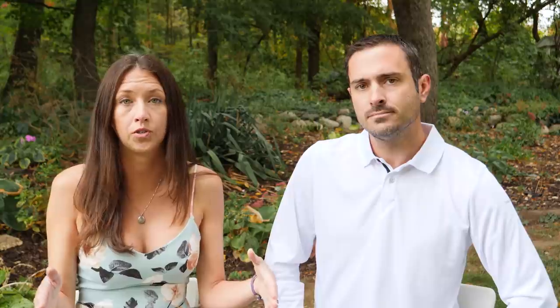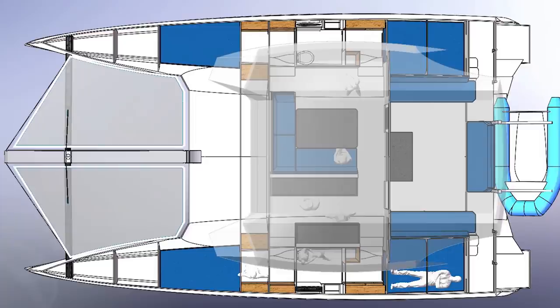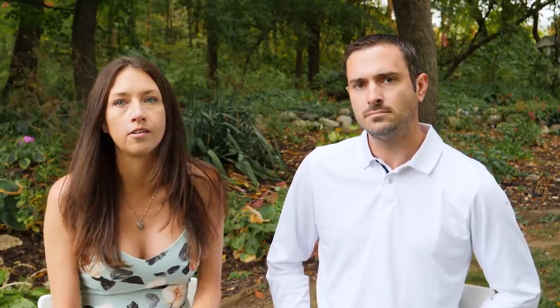You also get the option of different interior layouts: two owner's suites with both sides as owner suites, or the option we're looking at with one owner suite and a two-cabin layout on the other side, or a four-cabin charter configuration for bigger families or charter use. Really any interior layout in the hulls is possible. That's one of the different things with this boat — so many ways to configure it.